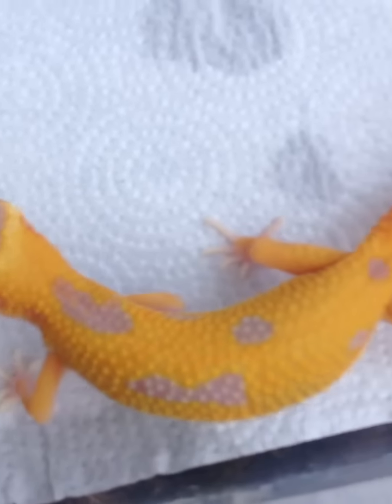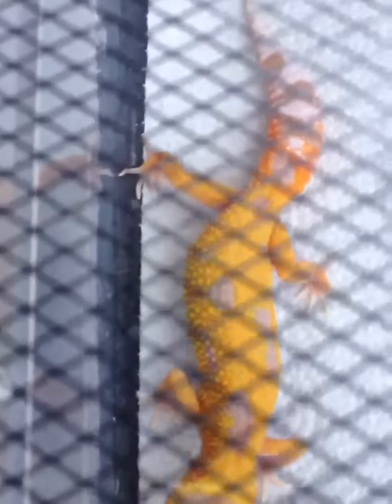I used Ron Trumper's Raptor to put the Eclipse Gene into these Sun Glows. I bred a JMG Sun Glow, Het for Raptor, to a Raptor from Ron. Took a male out of that, held him back, bred him to his aunt who is a JMG Sun Glow Het for Raptor — and that's where these come out of.